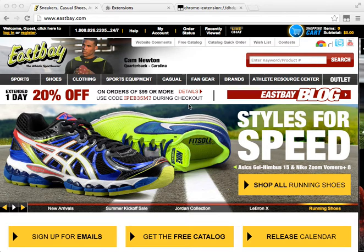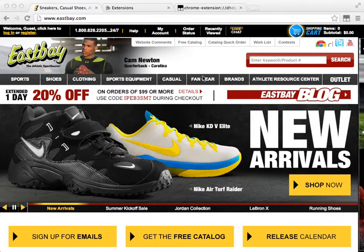This video is about my brand new East Bay bot. If you didn't know, the East Bay bot that runs on TamperMonkey has been blocked, and so have the FootLocker, Foot Action, and Champs ones, so none of those are going to work.